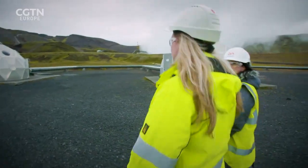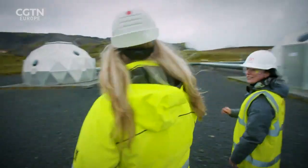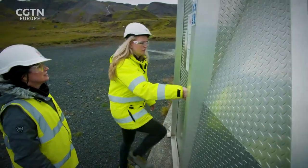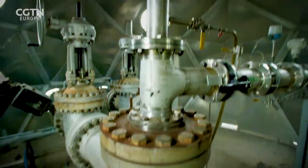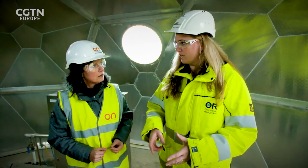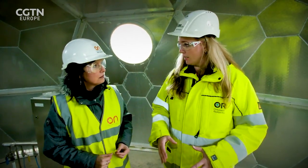The igloo structures protect the equipment inside from the harsh weather during winter — and they look good. This well is about two kilometres deep and is closed off down to 700 metres, meaning that what we inject can only exit the well and go into the bedrock below that depth.